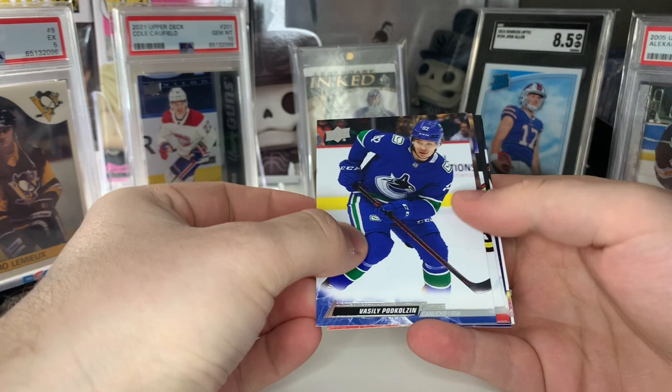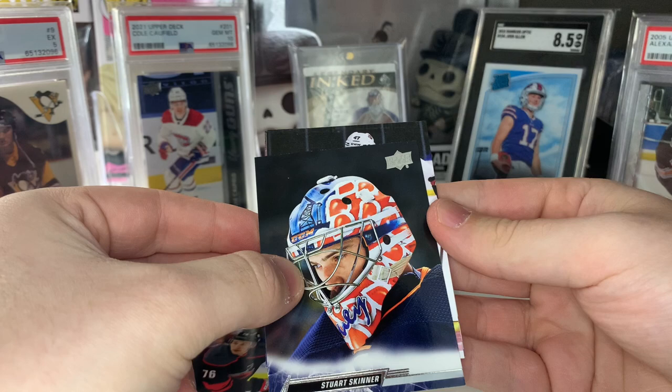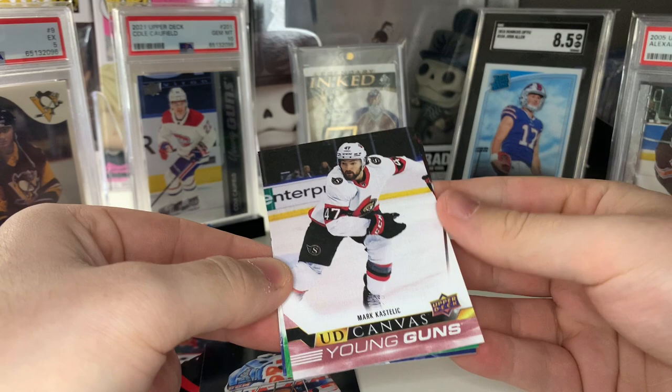Our first canvas Young Gun — let's start with the normal one. Come on, let's be a good name. Number 47, Ottawa — that could be good. Who's that? That's Mark Kastelic. Not too familiar with him — Young Gun canvas, not a great one there. Hopefully the black and white one can save this.